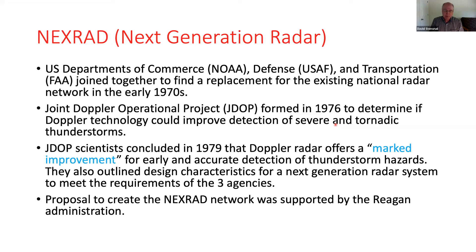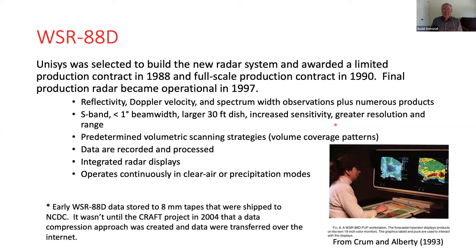The proposal to create the next radar network was supported by the Reagan administration, and from that came the WSR-88D. The 88 refers to 1988 when the first contract was approved, and D stands for Doppler. The final radar became operational in 1997. Now we have reflectivity, Doppler velocity or radial velocities, and spectrum width, plus a lot of derived products.